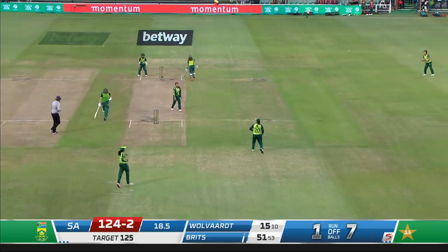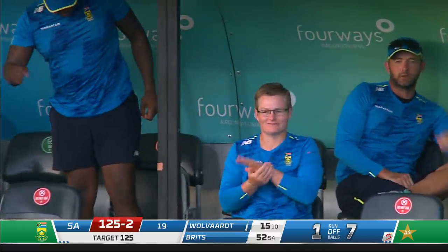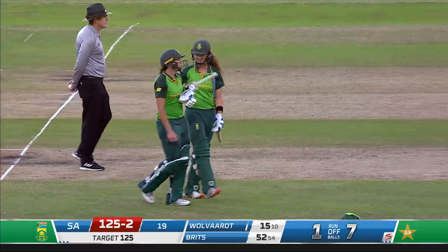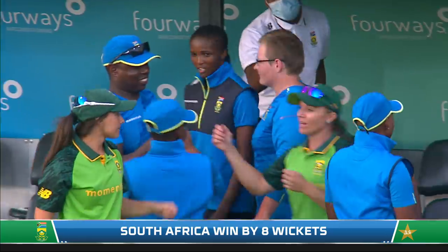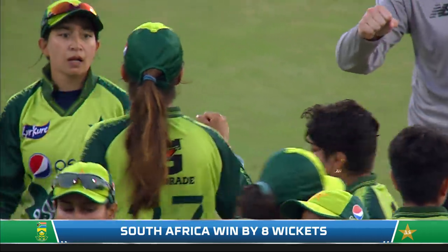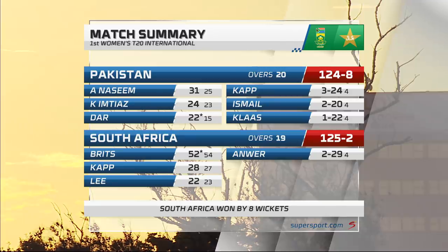Takes on the quick single and comfortably home — that brings up the victory for South Africa with an over to spare. They lost the toss and Pakistan have won four tosses on this tour, but haven't been able to win a match. Pakistan batted first, only posting 124, and Brits has been the key in the run chase — knocking it off in 19 overs. South Africa win comfortably in the end: Pakistan 124 for eight, South Africa win by eight wickets with an over to spare.